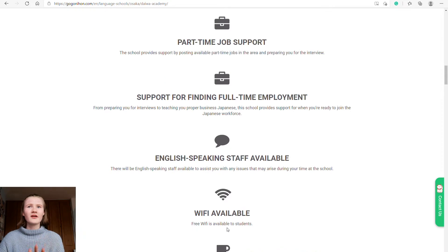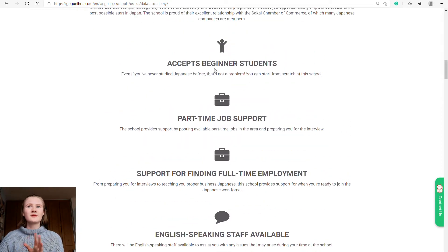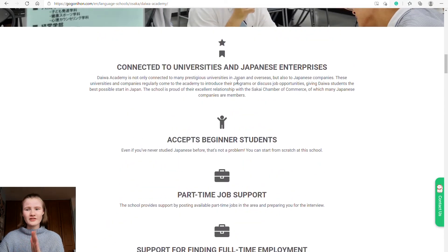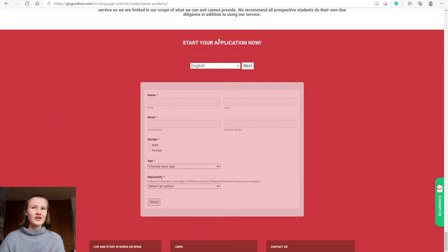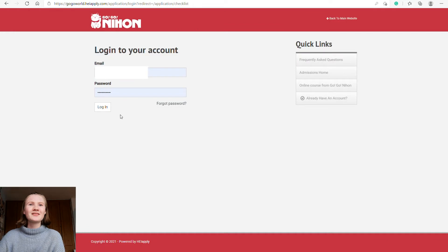Schools also help you with various things — this one offers support finding full-time employment, part-time job support, and access for beginner students. I advise checking whichever school you're going to so you know what support they offer, as they all vary. At the very bottom it will say 'Start your application now.' Once you start, you fill in your information and click next, it gets sent off to them, they email you back, set up your profile, and give you a one-time password that you then change so only you have access.